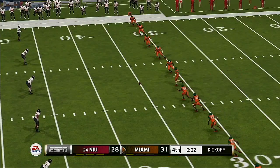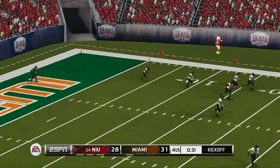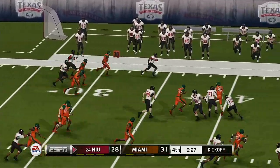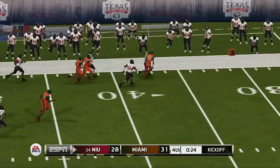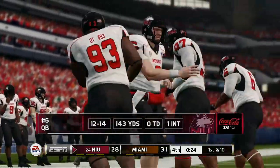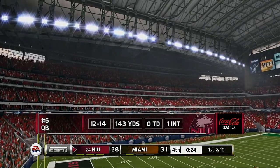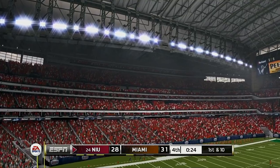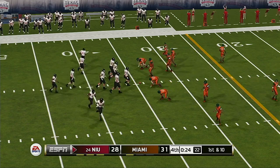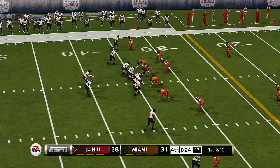They're ready for the kick — he'll return it from the 1, he's to the 20, across the 30, across midfield, and he's tackled at the 34-yard line. Northern Illinois' coaches have got to be confident in the fact that they've got a star player in a tight situation. There's nothing better than having a quarterback you have confidence in — you know he's going to make the right read and give his receivers a chance to make a play on the ball.